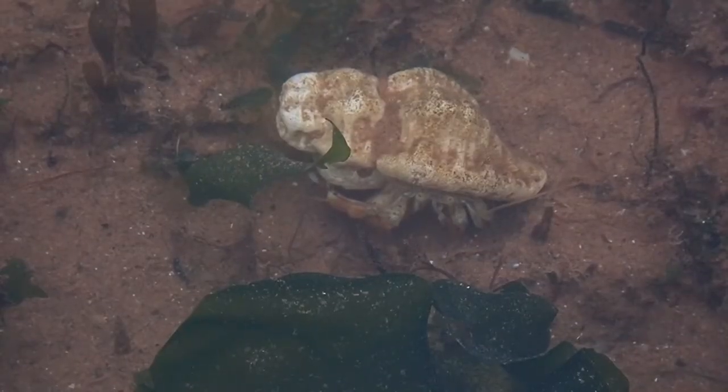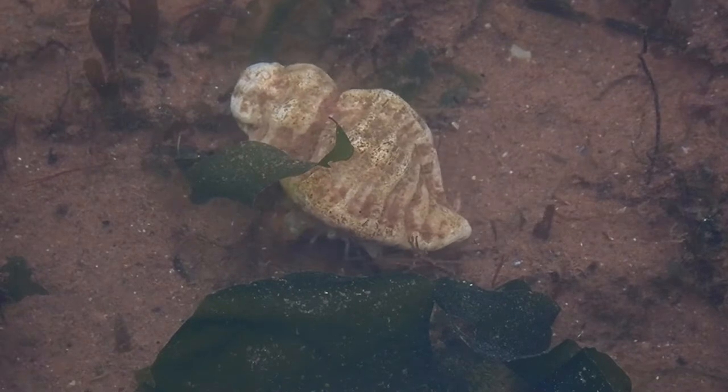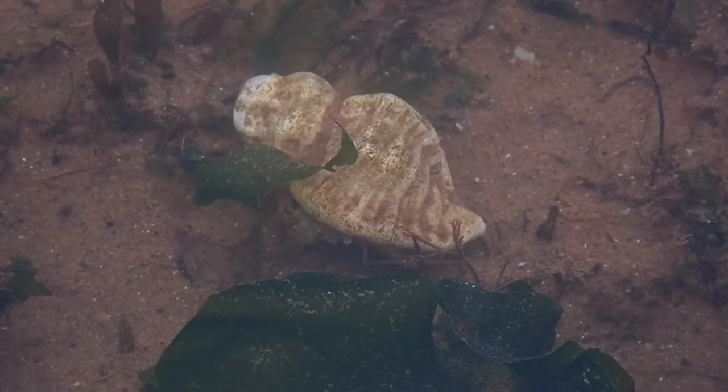These guys can be easily identified by their reddish brown patches across their body and their right claw, known as the cella, is larger than their left. Both claws are also lined with uniform rows of granules or small teeth.